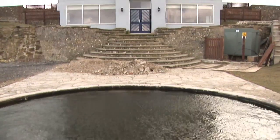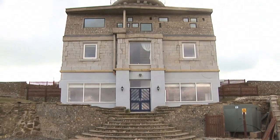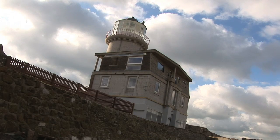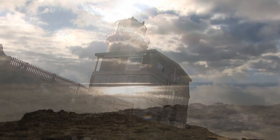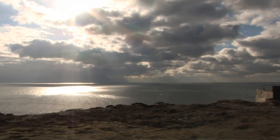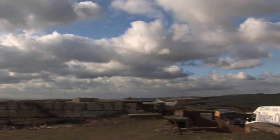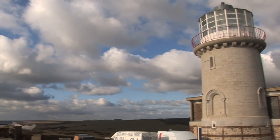When I bought the lighthouse the windows were mainly completely rotted and they were stuffed with rags to stop the draft coming through, and they had really suffered considerably in these extreme conditions that you get in this very exposed position.